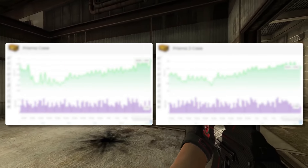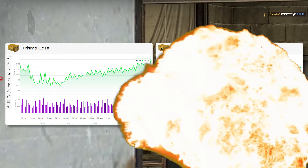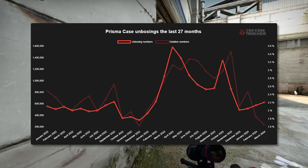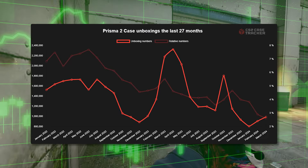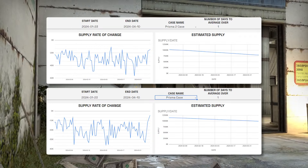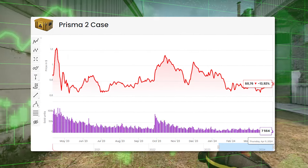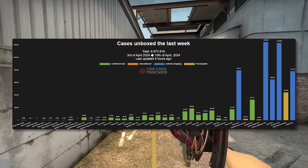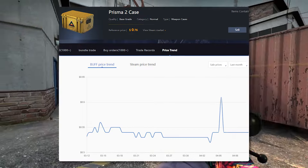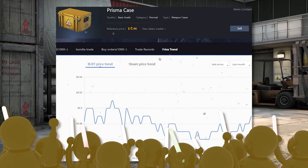The number one case I think you should be investing into right now is going to be the Prisma 1 or the Prisma 2. These cases are on absolute fire when we want to talk about unboxing numbers. They are completely dominating the Danger Zone case in this specific area, and they blow the rest of the cases out of the water in all other aspects as well. Talking about price, they're one of the cheapest cases out there. The Prisma 1 is legitimately one of the cheapest rare cases you can get right now, and it's got very strong demand behind it — it's actually catching up to the Prisma 2 in how much it's being unboxed. Prisma 2 is very strong as well, consistently pulling in a lot of different people to go ahead and unbox it.